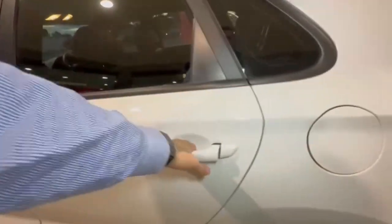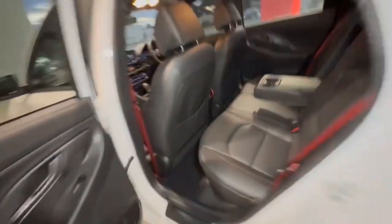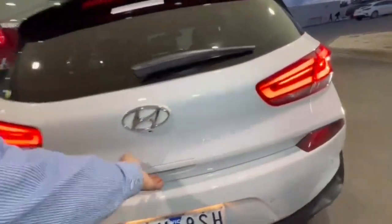Hopping into the rear, it's really nice and spacious with your centre ventilation also. Coming around to the rear, you do have your rear camera and rear sensors.